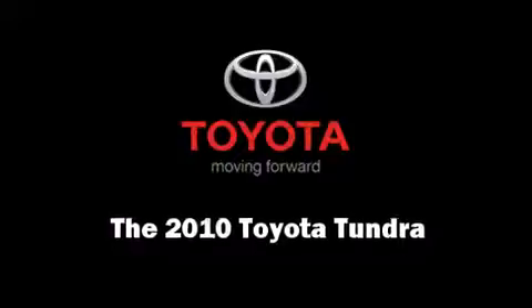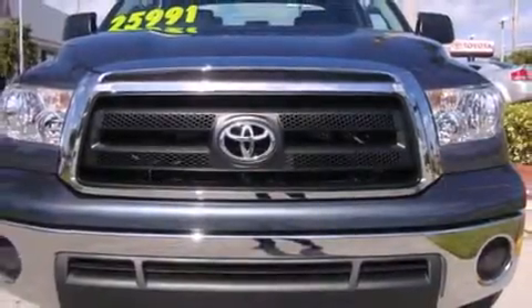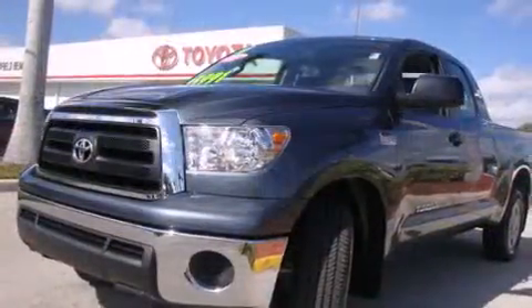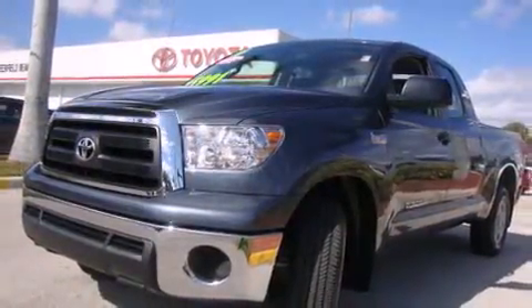You're going to love the 2010 Toyota Tundra. With fewer than 5,000 miles on the odometer, this is a technologically advanced vehicle for the sport-inclined driving enthusiast.